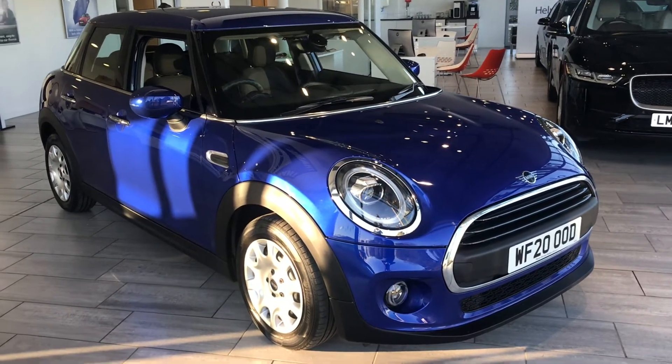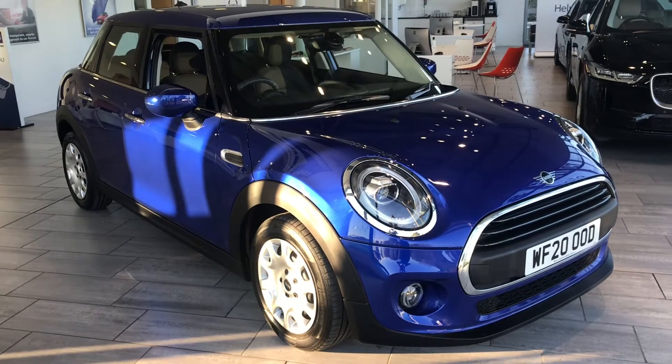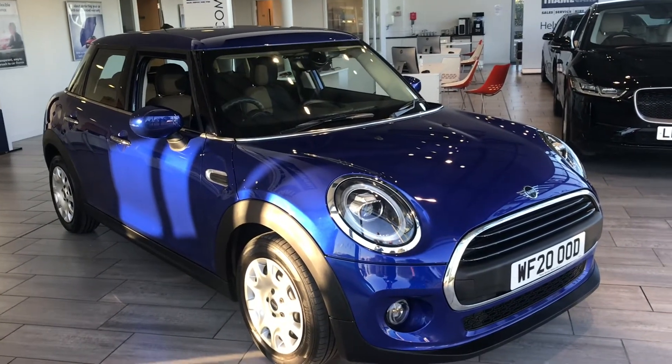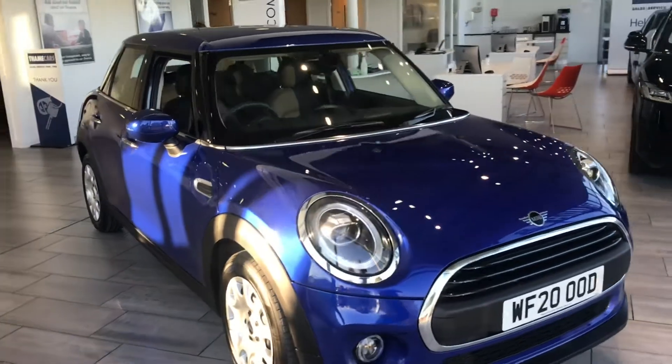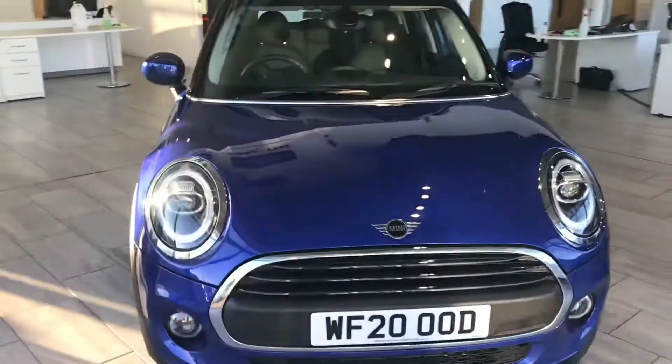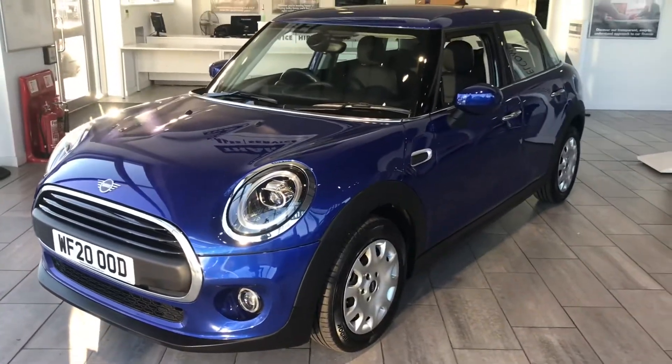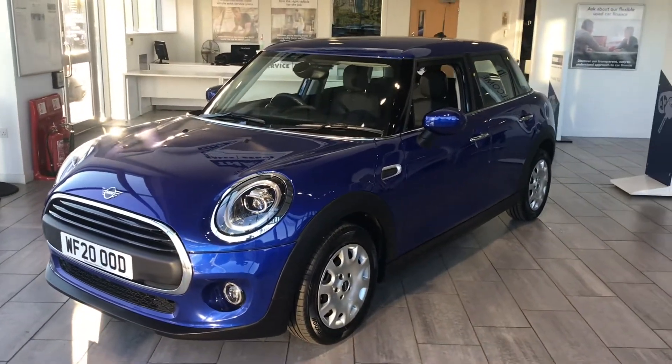Welcome to Thame Cars. Here we have a lovely 2020 20-plate Mini Cooper Classic 1, in a lovely starlight blue. It's just had its service only a couple of weeks ago on 10,011 miles, and it's ready to drive away today with two keys.